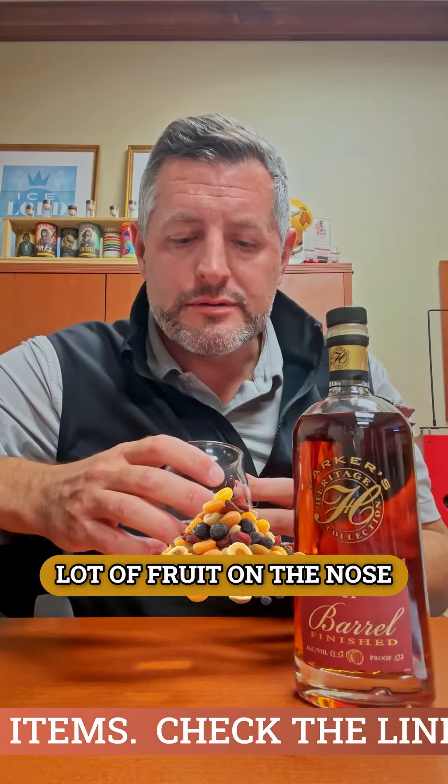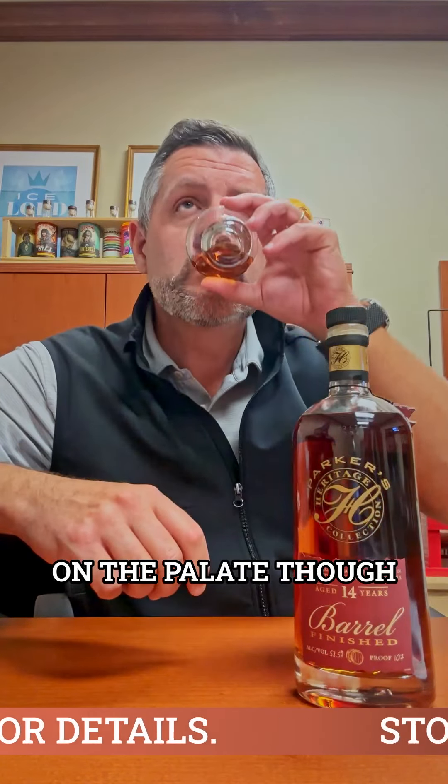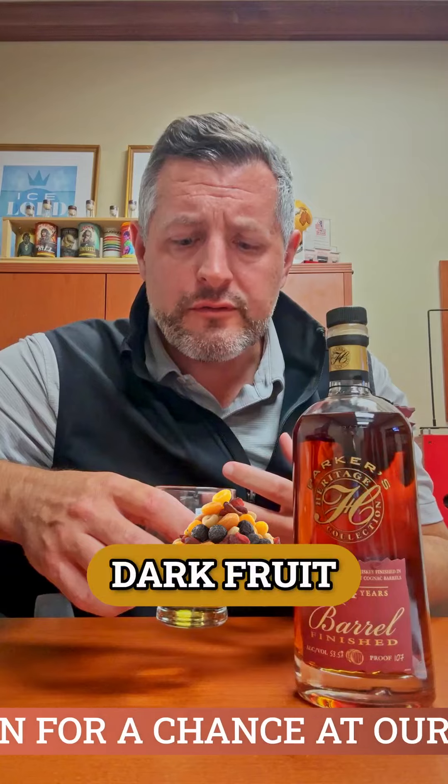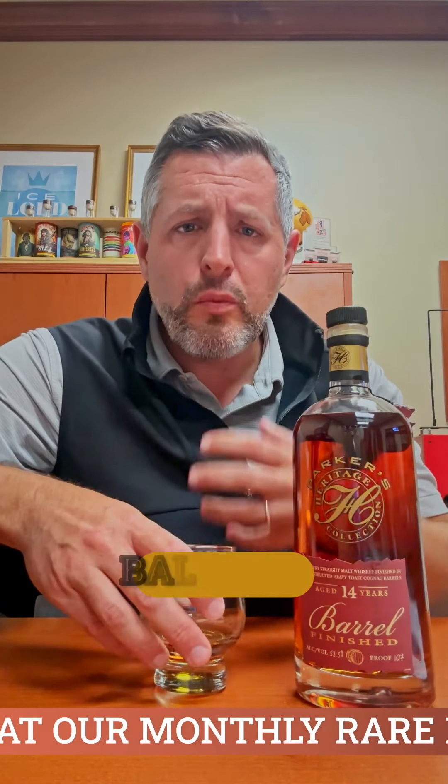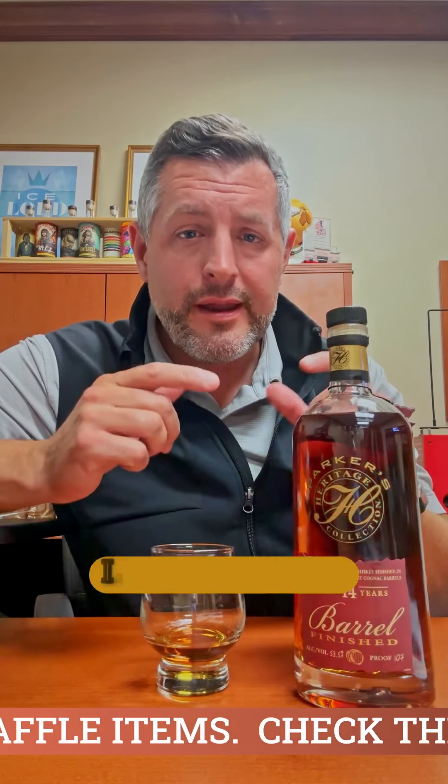A lot of fruit on the nose, dark sugars, a little bit of oak spice. On the palate, at 107 proof, great mouthfeel — a big hit of citrus, then cinnamon spice, more baking spice, really dark fruit. It finishes great: whole, balanced, flavorful, flavor-forward. I love single malt and I love this.